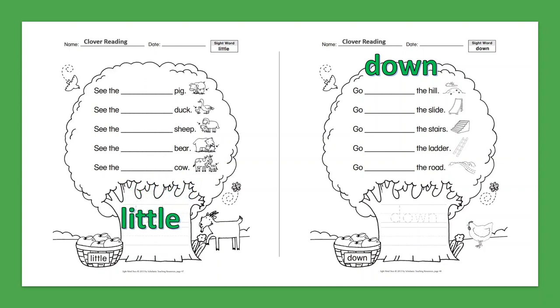Sight Word: Down. Go down the hill. Go down the slide. Go down the stairs. Go down the ladder. Go down the road.